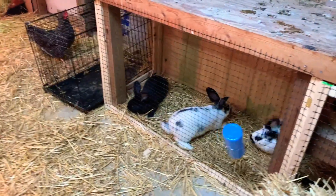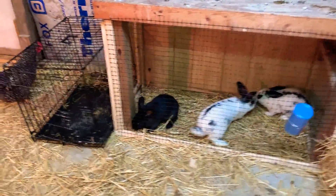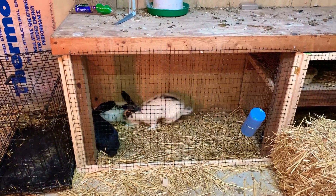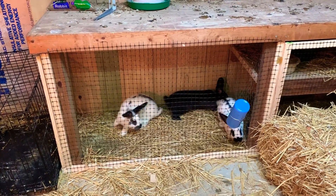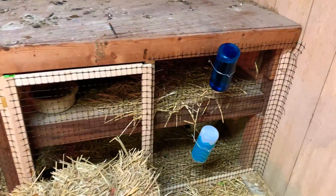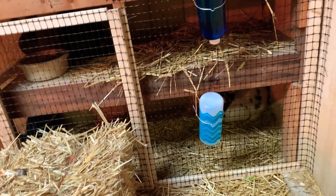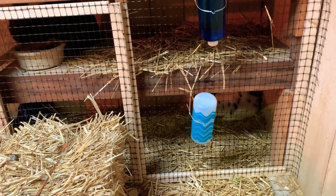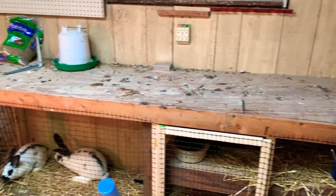Looks like our rabbit adventure has begun. This is a temporary hutch — we've got three females over here and two males over here. I just slapped up some fencing I had, some plastic fencing that I use on a chicken run.